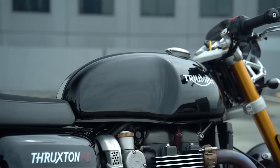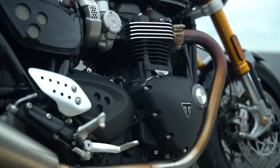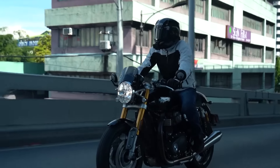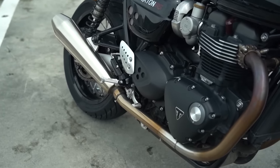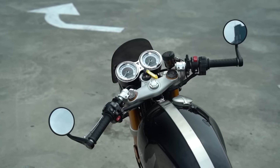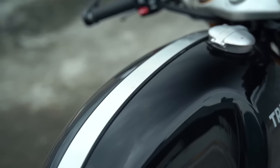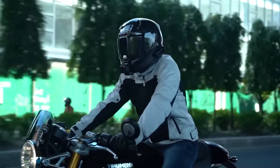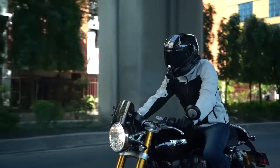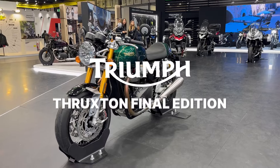The iconic Thruxton — which is my favorite-looking Triumph — has been a perfect fusion of retro aesthetics and modern performance. With its cafe racer-inspired design, the Thruxton has paid homage to the golden era of motorcycling while integrating advanced technology seamlessly. Its powerful engine, responsive handling, and refined details create a riding experience that's both nostalgic and exhilarating. The Thruxton stands as a symbol of Triumph's commitment to heritage, delivering a timeless blend of style and substance. Sadly, this is the final edition.